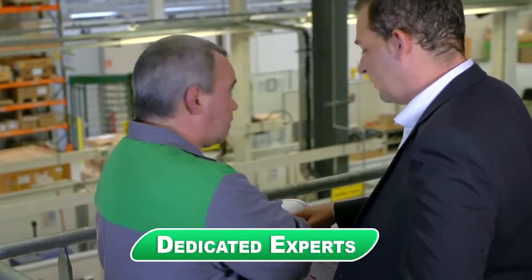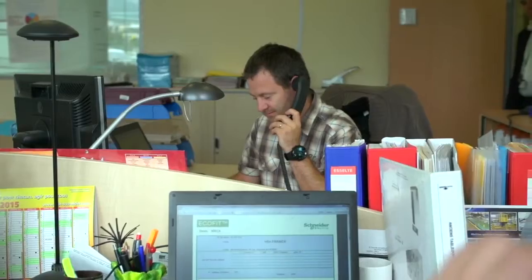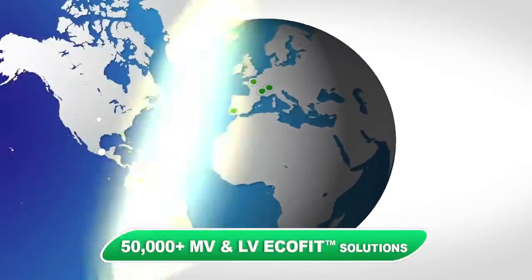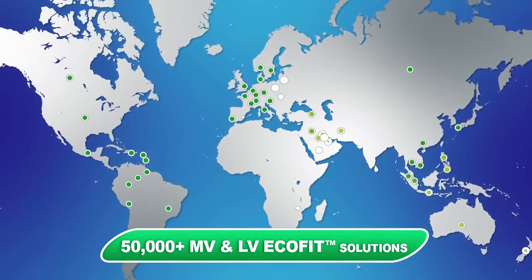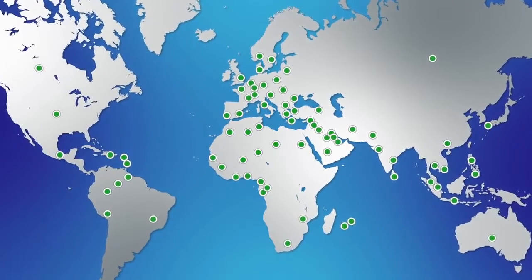We have dedicated experts who can provide solutions that best fit your specific needs. We have global after-sales support and an on-site presence. We have more than 50,000 medium and low-voltage EcoFit solutions on sites worldwide, as well as more and more customers who trust us.